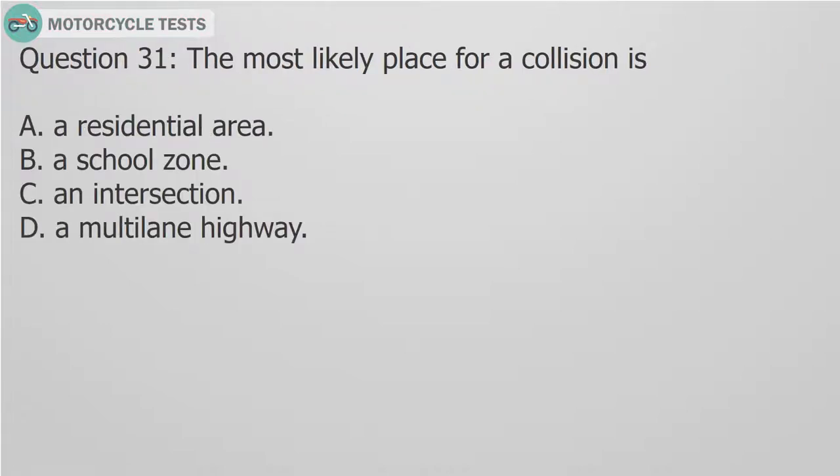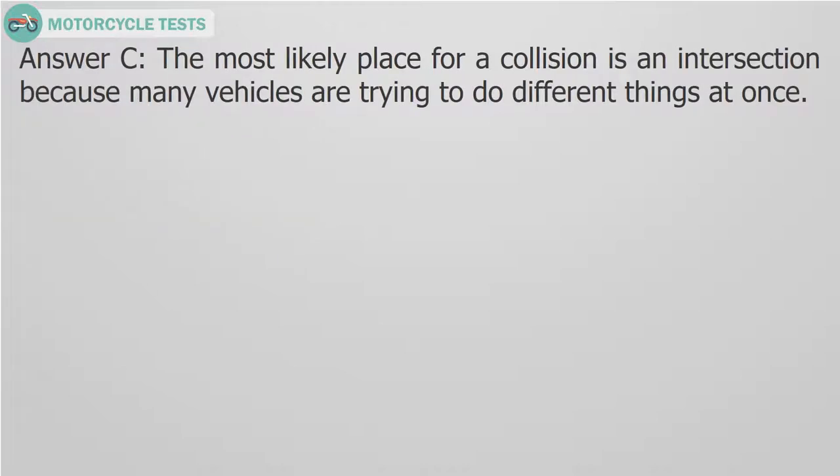Question 31: The most likely place for a collision is — A. A residential area. B. A school zone. C. An intersection. D. A multi-lane highway. Answer C: The most likely place for a collision is an intersection because many vehicles are trying to do different things at once.